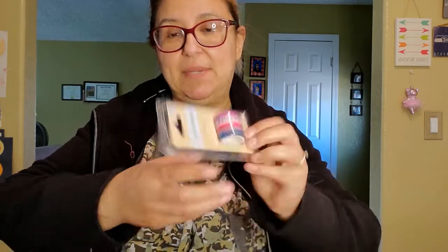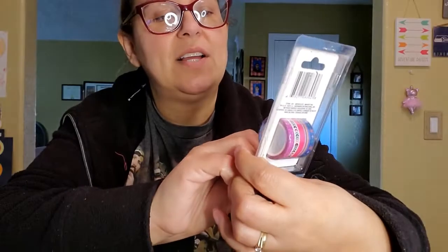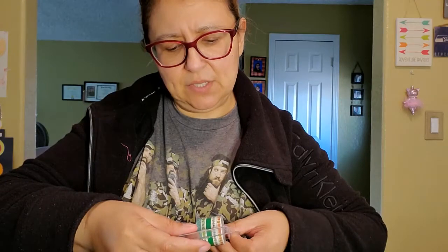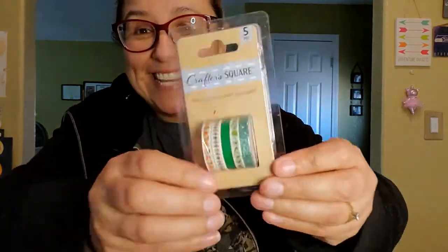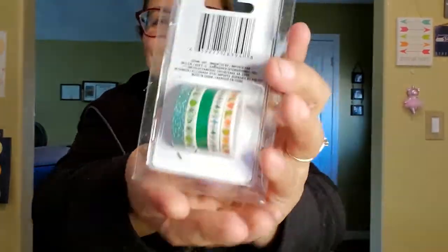Then I found these - I was excited - it's decode tape. You get five pieces. Look at how cute: I have a glittery one, one with starfishes, and another one that has cactuses and hearts on it. You can see how pretty they are - so cute. I went ahead and got two of these packs.